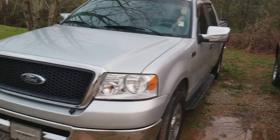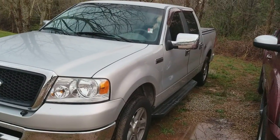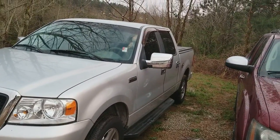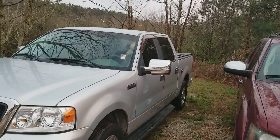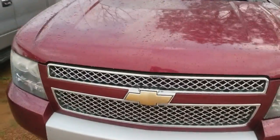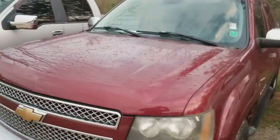It runs good, I've taken it out several times. You can see it has step-ups and big chrome mirrors. If you're trailering, this Avalanche just came in — this could be a good cash truck if you're interested in a Chevy.